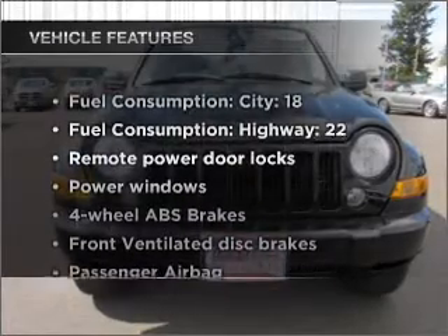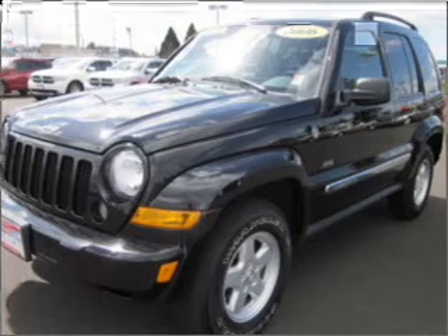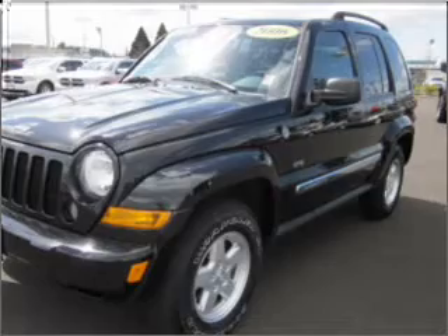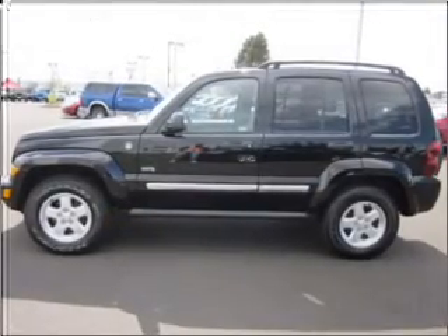With these notable features, you won't want to miss out on the opportunity to own this amazing ride. Air conditioning, power door locks, power windows, power steering, cruise control, power mirrors, an AM-FM stereo with a CD player, and an adjustable tilt steering wheel.